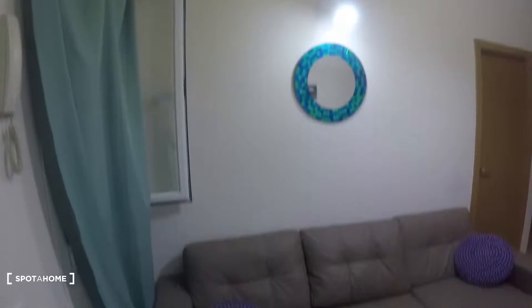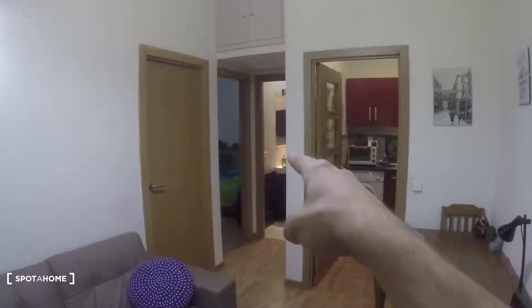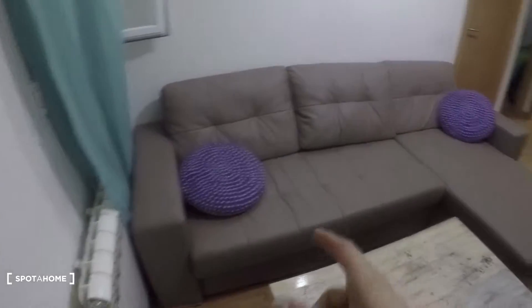First, let me show you — that's the main door of the apartment. As we get in, we have the living room right here. It has two bedrooms but the landlord lives in that one, so that's the one I'm going to show you. Here we have this really nice couch and this table here next to the door and the window.